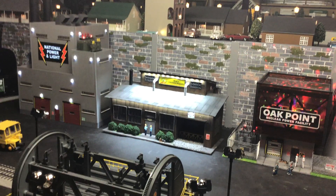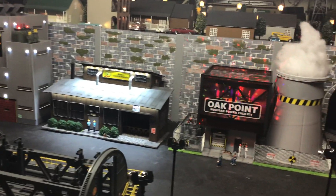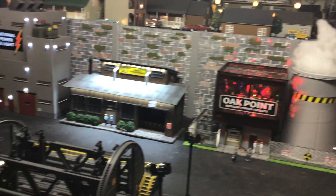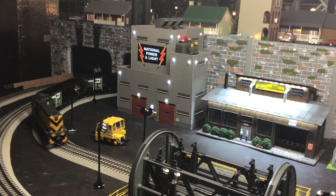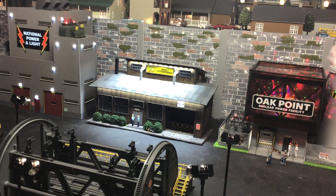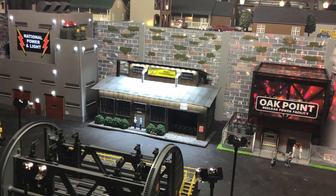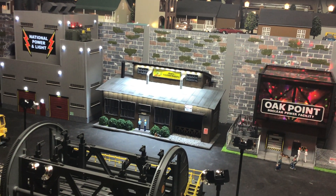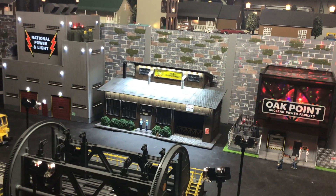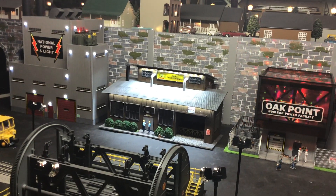Hi guys, welcome to another week of Whistle Stop Wednesday videos. This week we're here at Oak Point, and there's the nuclear power facility right there, and the National Power and Light right there. Sandwiched in between is the owner of these two facilities — Red decided to put his electric supply company right in between, so that you could buy your electric supplies right when you come to pay your bills.